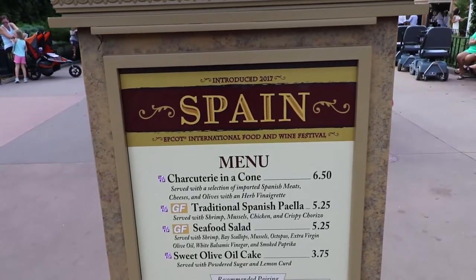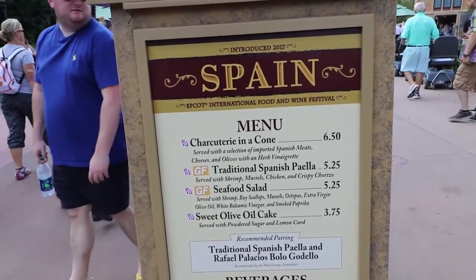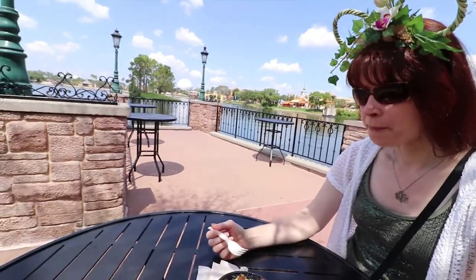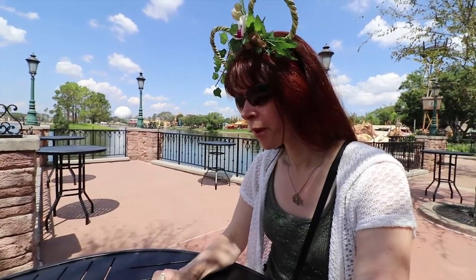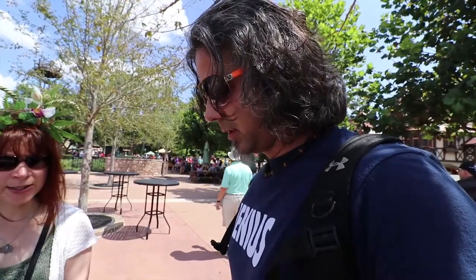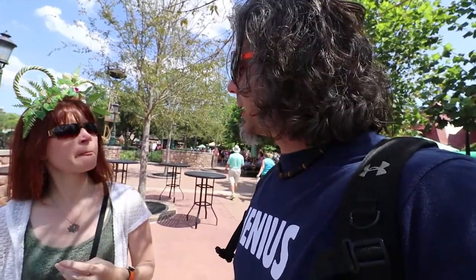We made it to Spain. We've got a couple of gluten-free options: traditional Spanish paella and a seafood salad. The paella is mostly just a rice dish — it's got some good flavors but the consistency is a bit dry. The rice is just dry.